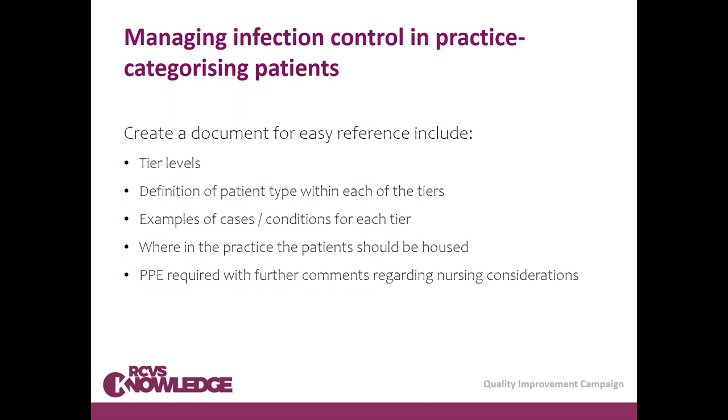Tier three would be patients with infectious disease that can be contained with barrier nursing alone — such as ringworm or salmonella — housed in the regular ward area but barrier nursed. The higher tiers involve patients that would be housed in isolation: those known or suspected to have highly contagious disease such as parvovirus, distemper, or kennel cough. These patients would definitely be managed with barrier nursing and appropriate PPE.